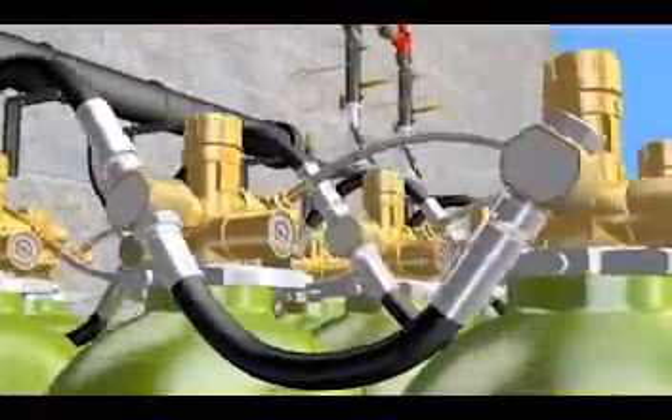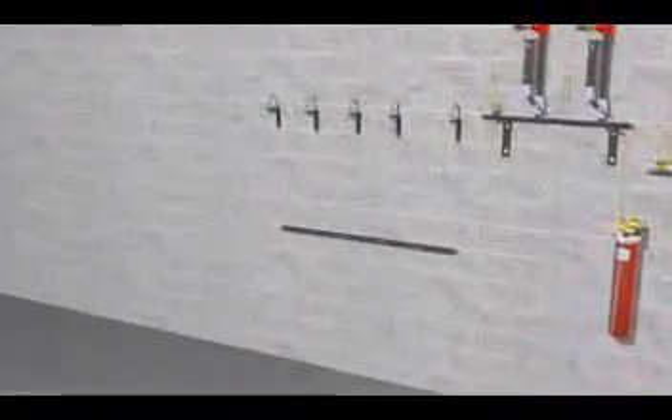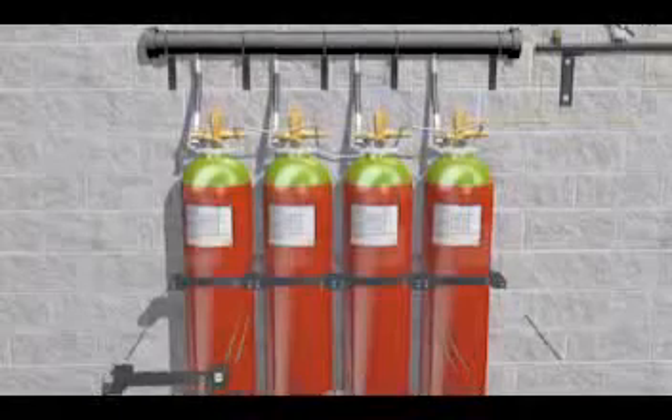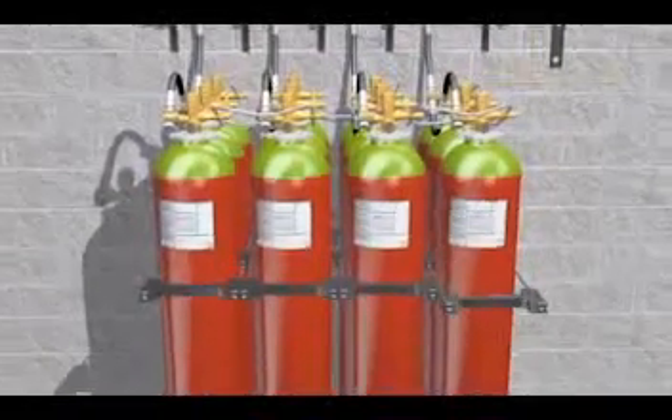The design of the iFlow bracket system adapts better to many different architectural needs. The distinctive bracket design helps in the disassembly for the minimum amount of containers, in contrast with traditional systems.